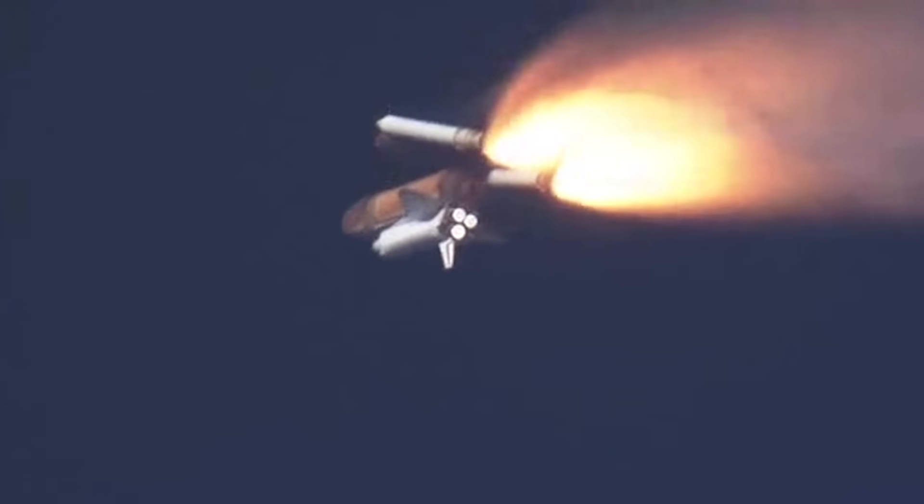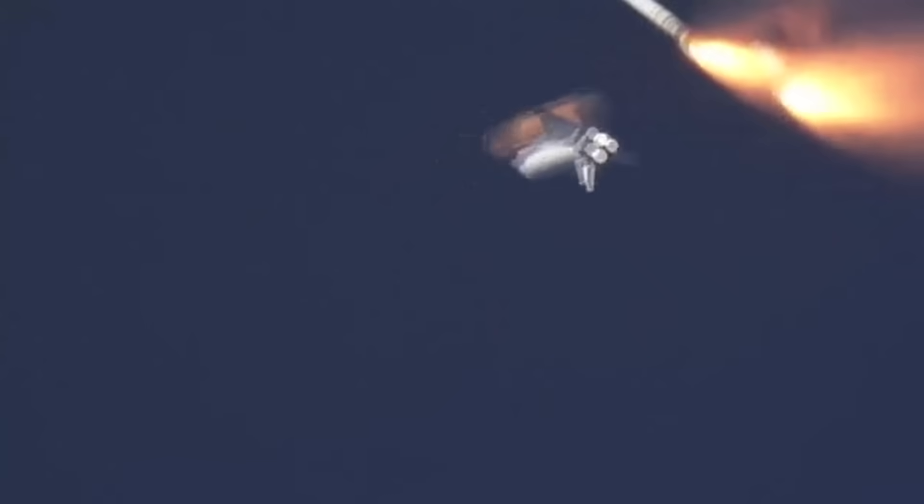However, unlike the Space Shuttle, the new boosters would be single-use only and would burn up when they fell back to Earth. But which liquid-fueled engines would be powerful enough?